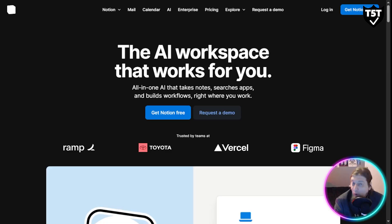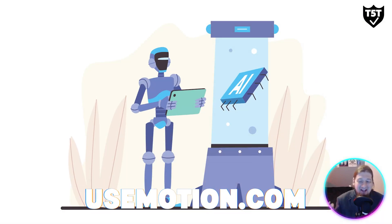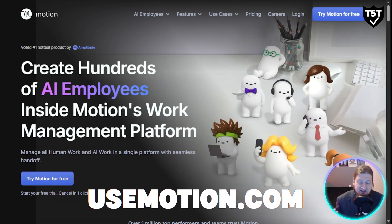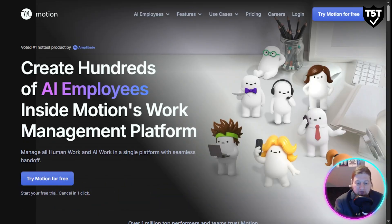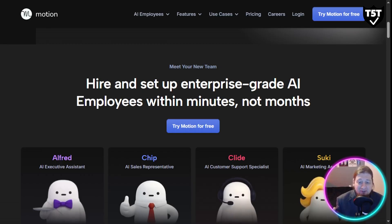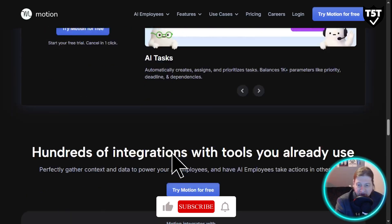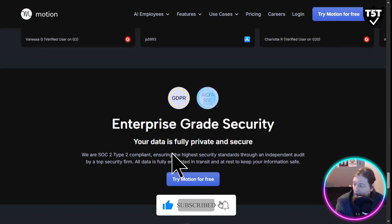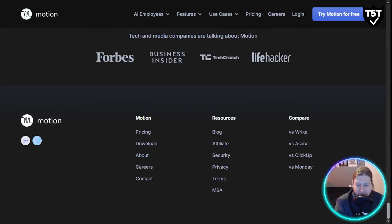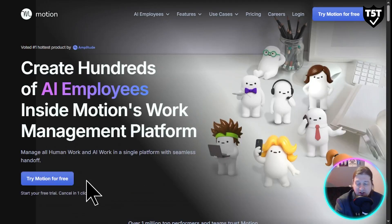Next is Motion AI. If your calendar is chaotic, Motion AI will act like your own personal assistant. All you have to do is enter your tasks and deadlines and it schedules your day automatically. If something changes, it reschedules everything for you in real time — it's like time management on autopilot. It's trusted by enterprise, so you know you're in good hands. Highly recommend it.